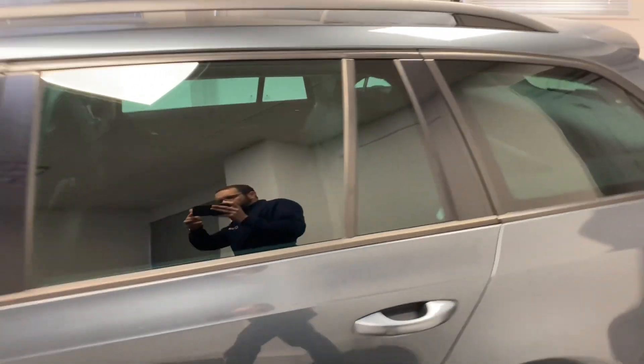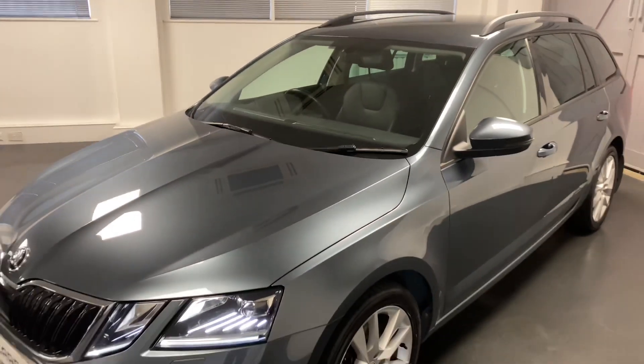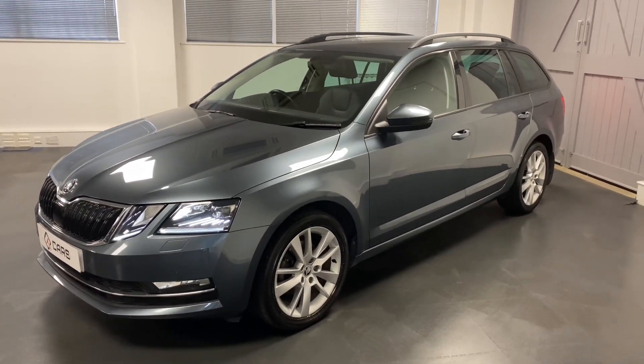Just to list a few of the key ones: it's got the full black leather, electric tailgate, adaptive cruise control, integrated tow bar, heated steering wheel, and front and rear parking sensors, and more.